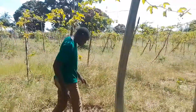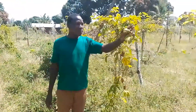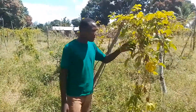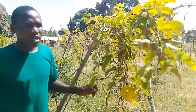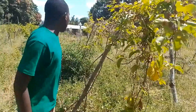Let me show you a passion fruit here. So guys, this is the passion fruit as you can see. It has produced some fruits. You can see this one here — it is producing some fruits. Let me show you so that you can see. These are the passion fruits here. So that is how they are producing some fruits, and that is how the farm looks like.